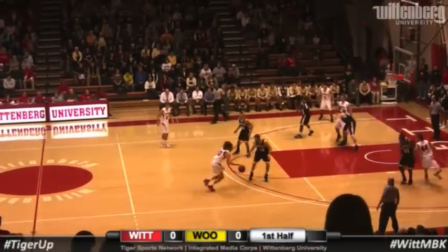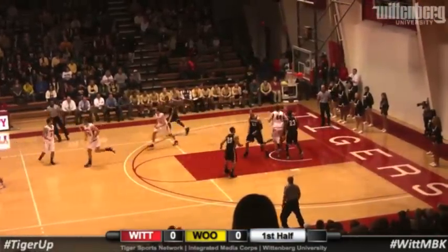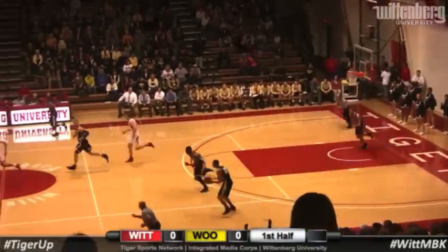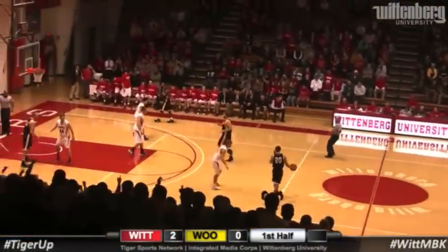And now it's Collins again, working against Claytor, gets in the lane, spins, floats it up and in. Sam Collins with his first points and the game's first points.